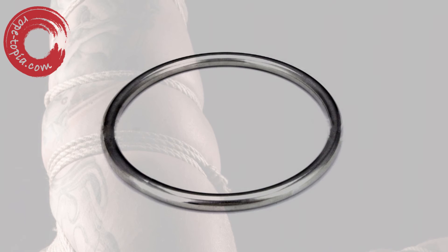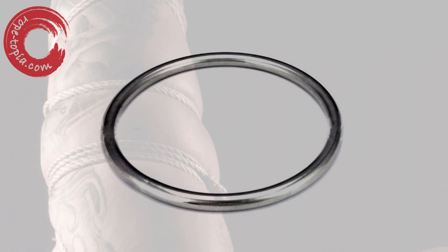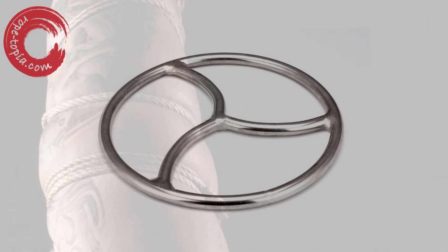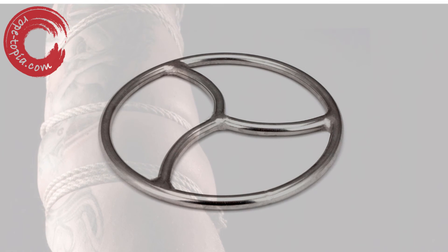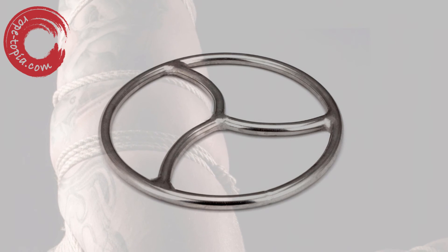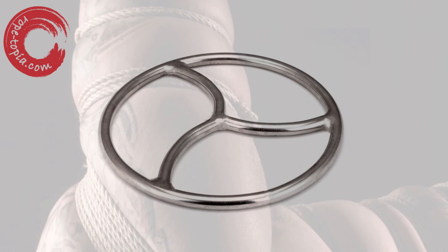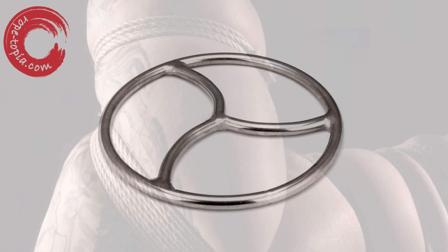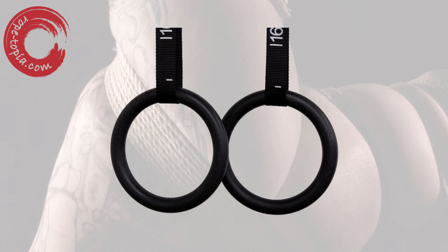Suspension rings are a pretty big subject. Some are made for use with bondage — these can be good or bad, and are generally welded steel, sometimes with dividers within them. Sometimes these are practical and sometimes for decoration. Most of these rings, while not rated, are still good and strong, and you're going to be hard-pressed to find an actual rated bondage suspension ring. You should remember that the thinner the ring, the harsher it is on your rope, in much the same way as a carabiner is. Rings with a thicker section are kinder to your rope.